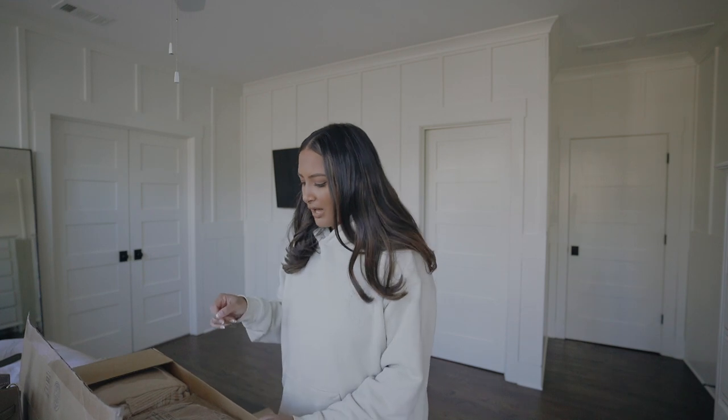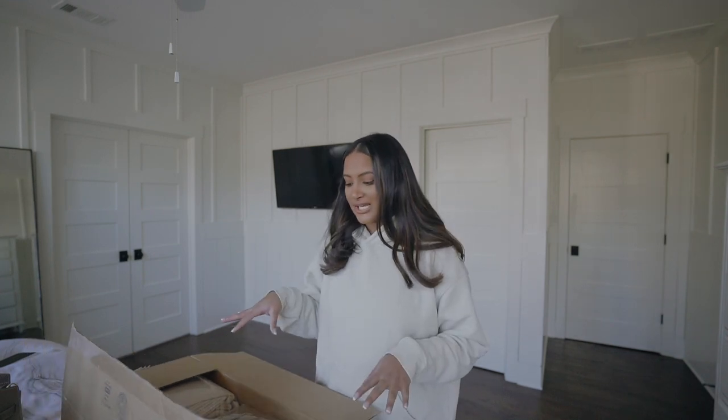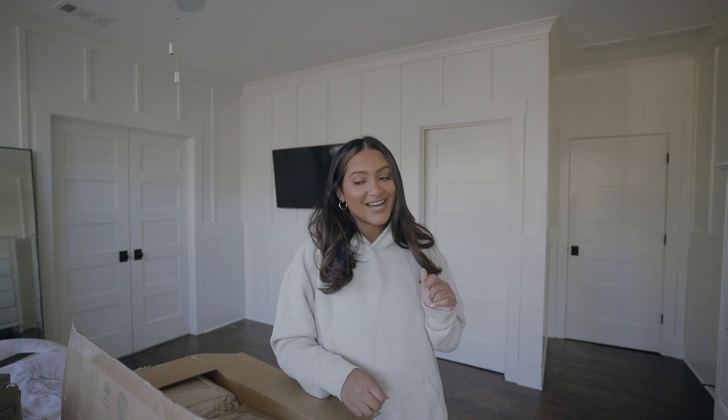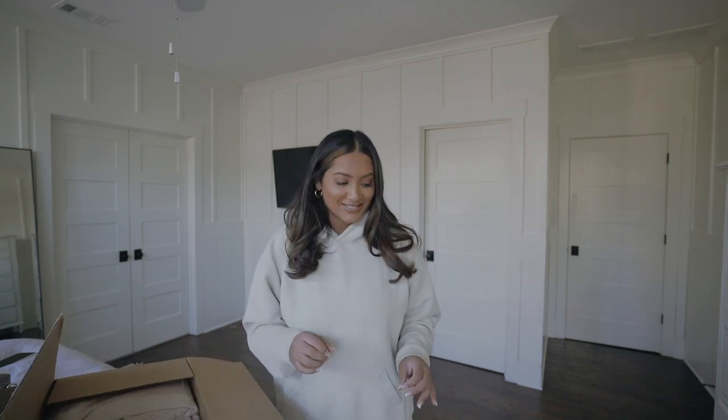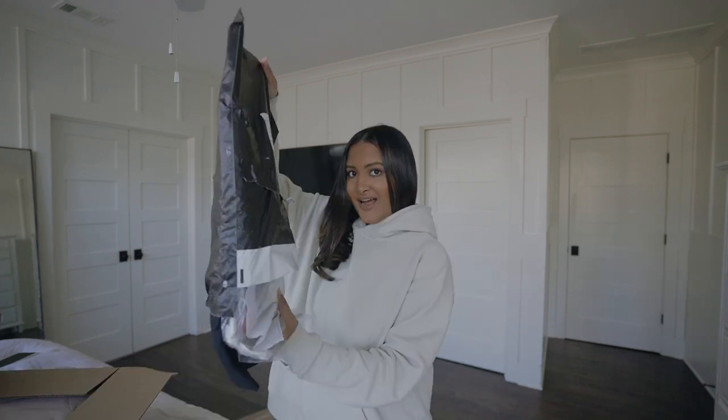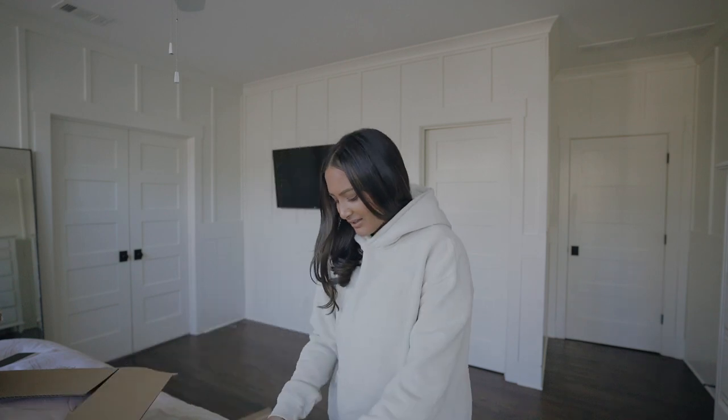I have some stuff from Red Dress Boutique that I'm going to try on for you guys over on my Instagram stories. I know some of you wanted to see a Set Active haul, but I'm not going to try it on because I don't really feel amazing about my body right now. Maybe I'll do my whole Set Active collection at the beginning of February, because I'm going to try to get back on my grind in January and hopefully feel a bit more confident. Just being really real with you guys - I'm just not eating the best right now.